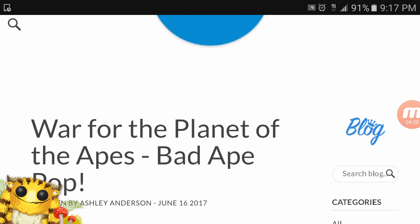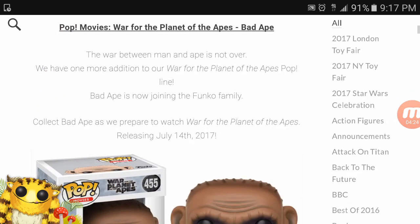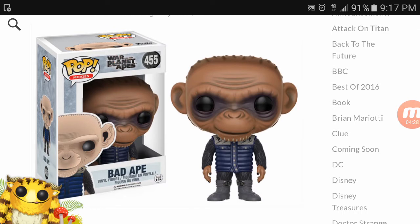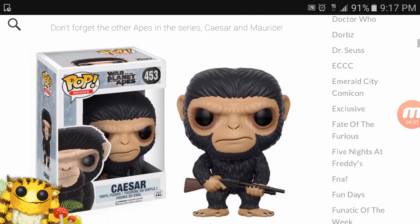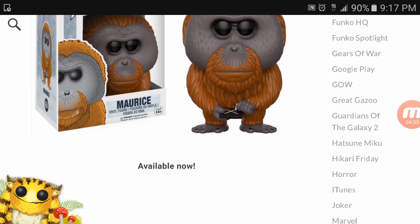We got War for the Planet of the Apes pops — the Bad Ape and Caesar. I'm not a Planet of the Apes movie fan, but here they are. They're available right now, so go out there and pick them up if you are a fan.